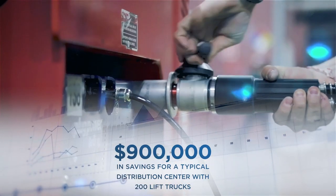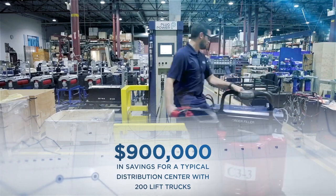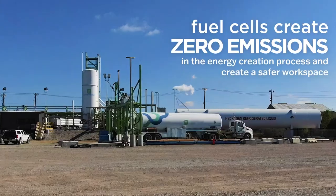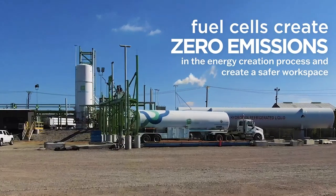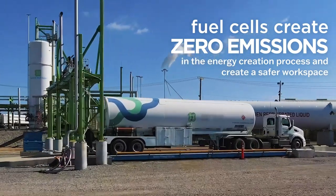Financially, this all adds up to $900,000 in savings for a typical distribution center with 200 lift trucks. And most importantly, fuel cells create zero emissions in the energy creation process and create a safer workplace.